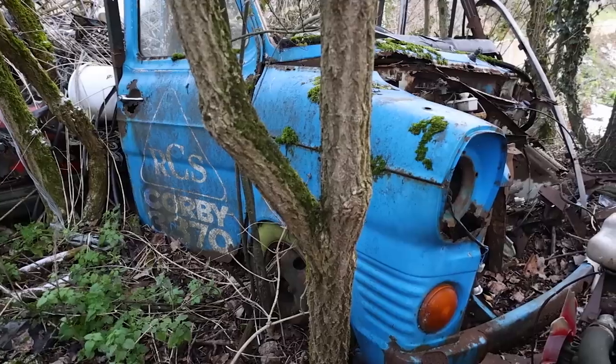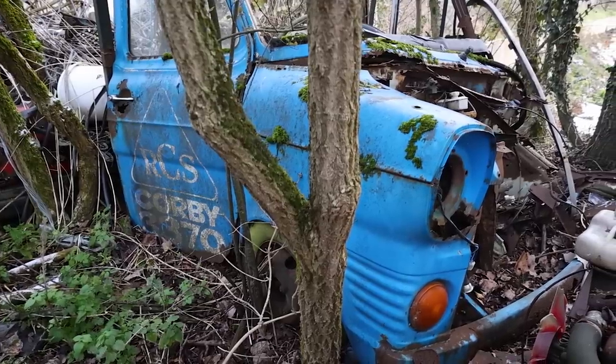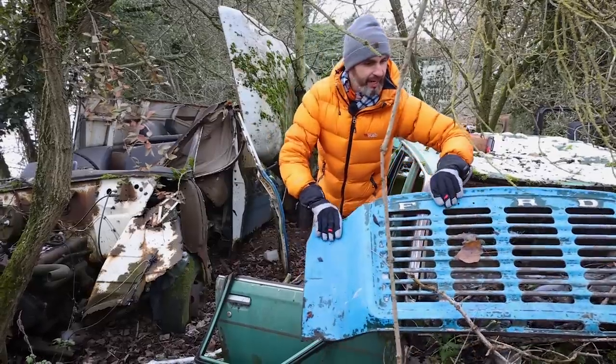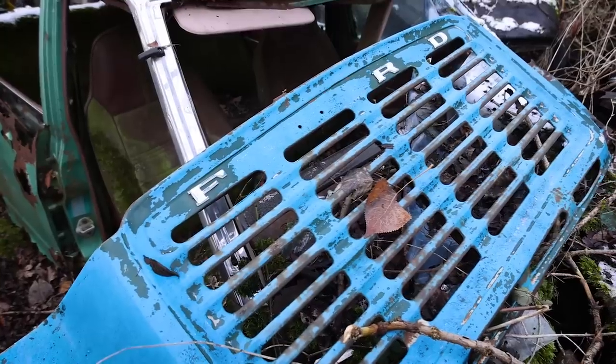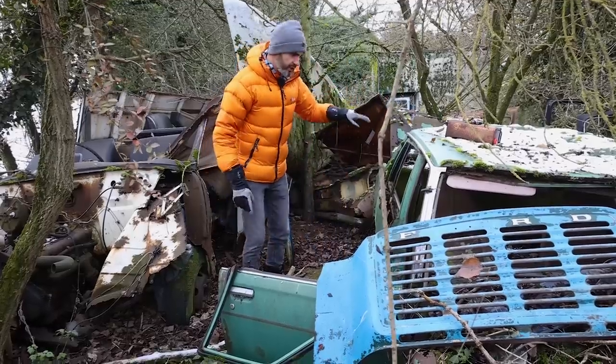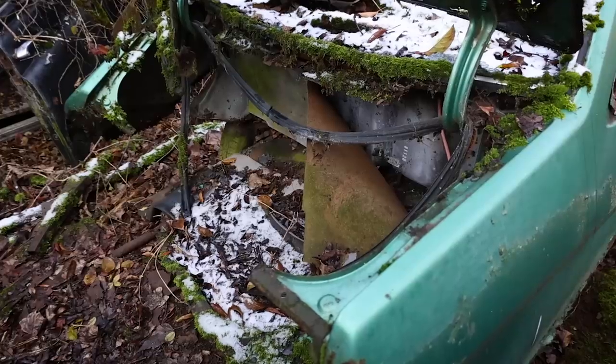And that's a Mark 1 Transit pickup, as was — that's the front of it. A lovely sort of cowl panel there, the front end. The engine's been robbed out of that. But this green — this lovely jade green thing — is confusing me. I'm sure it's Japanese. The whole back has rotted off it.